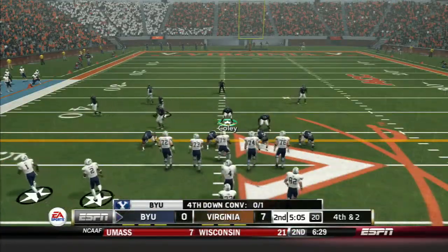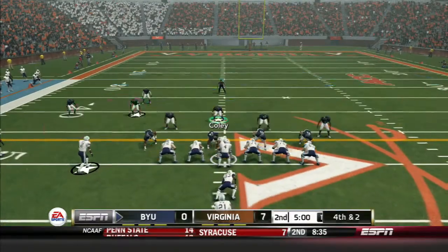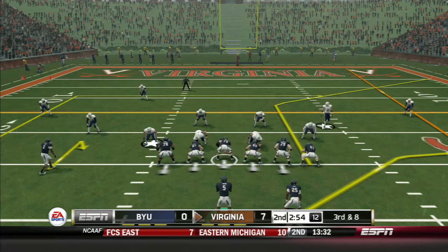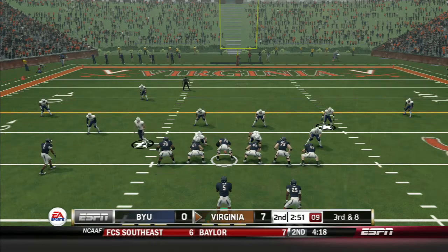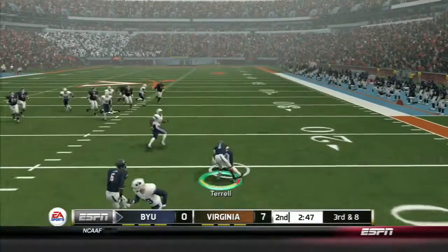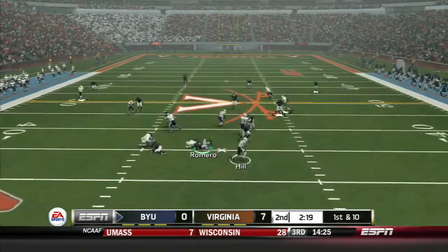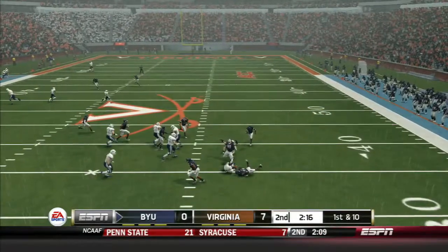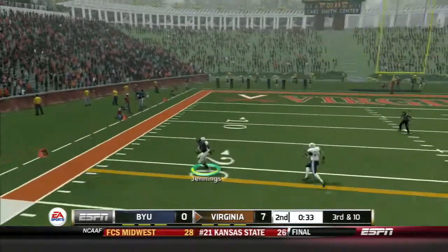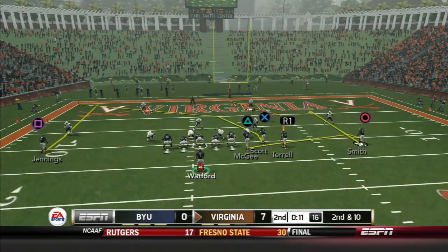Offense that takes the field on 4th down. Running for Virginia, he is up by a touchdown. Tries to fit it in there and it'll be intercepted. Now he tries to buy some time, needs to get it to the 22. He makes the catch and has a 1st down, and down he goes. Virginia is up 7.